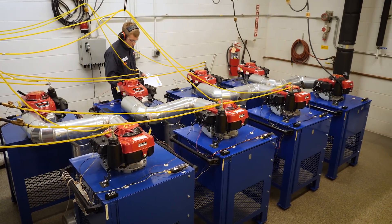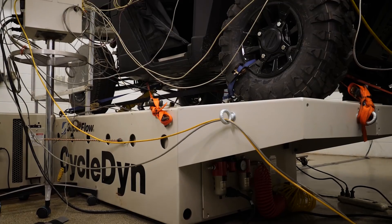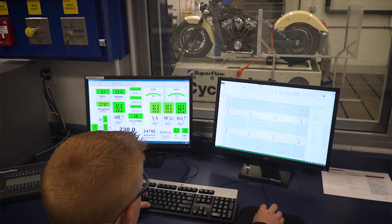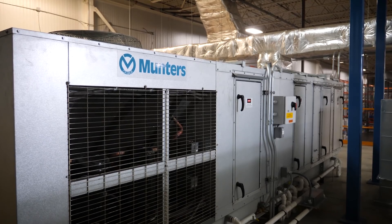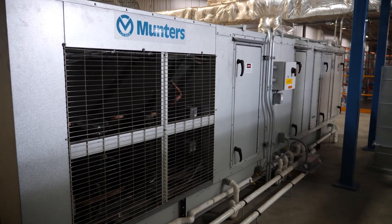We also have small engine testing. In cell three we have a Superflow Cyclo dyne eddy current dyno, and we're gearing up at this point to expand that dyno to a double roll installation. Engines are very sensitive to the combustion air that they get in terms of repeatable power production, so we have a Munters combustion air unit that provides 3,000 CFM of humidity and temperature controlled air directly to the engines.